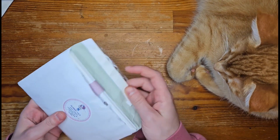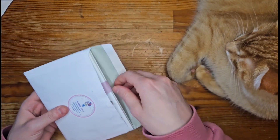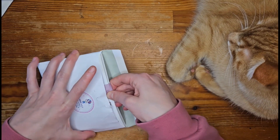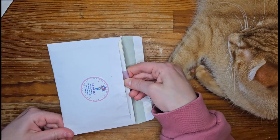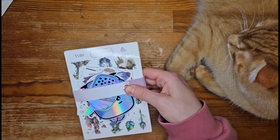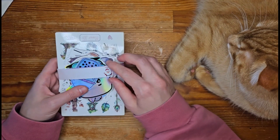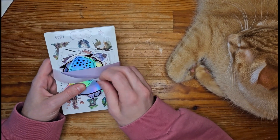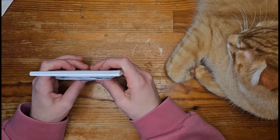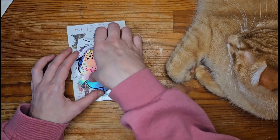Now we are going to unbox a larger order, also from a German shop. The name of the shop is Planner Lilo and she has an Etsy shop, but she also has a WhatsApp group where you can order once a month. That's what I did, and you can see me unwrapping the little stickers.